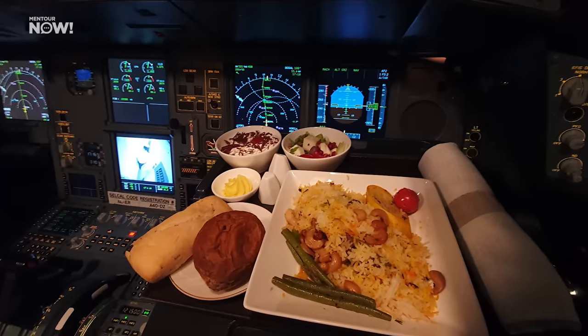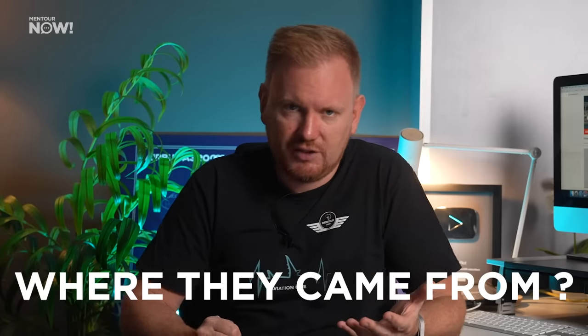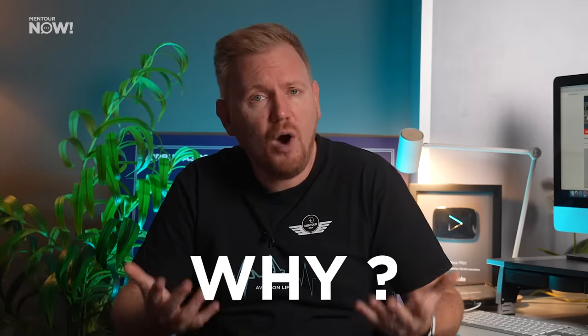In a couple of previous videos, I've talked about how Boeing and Airbus pilots tend to tease each other a little bit about how their flight controls work. That normally includes Boeing pilots pointing out that they really like how they can feel what the aircraft is doing, and the Airbus pilots responding that they have a handy little table they can put a kitchen cloth on top of. I'll look at these and other differences more closely in a minute, but first it's worth looking at where these two different technologies actually came from and why.